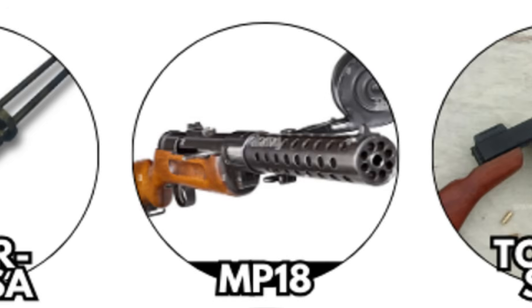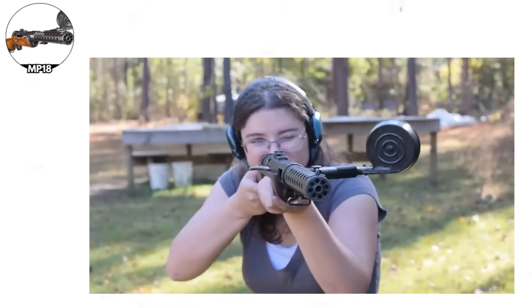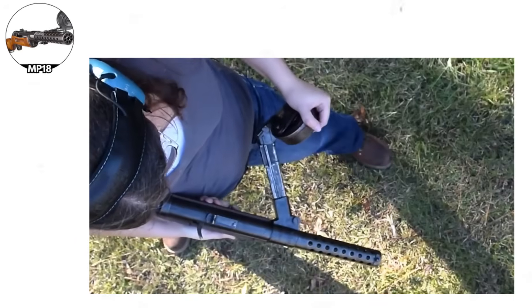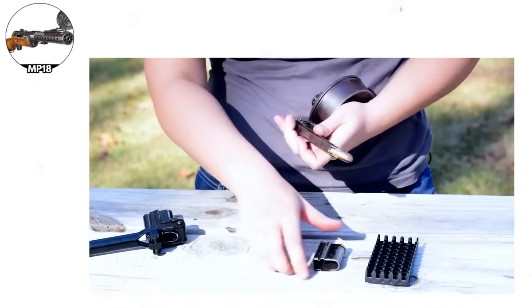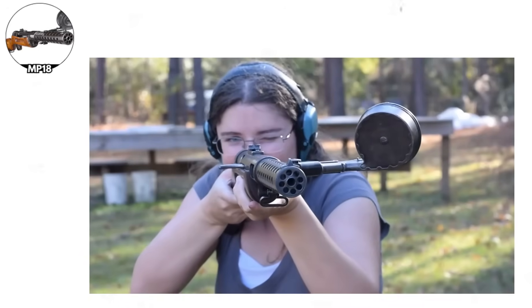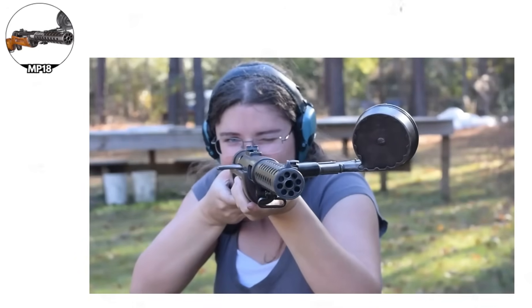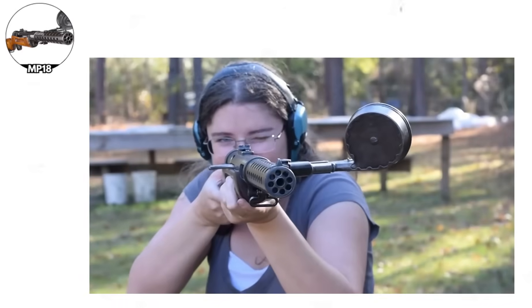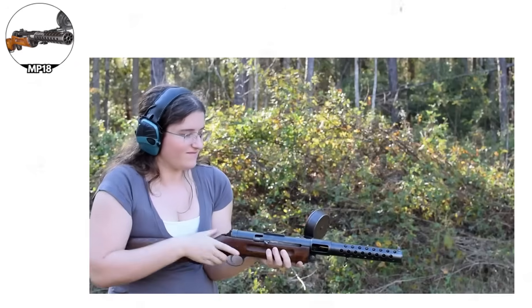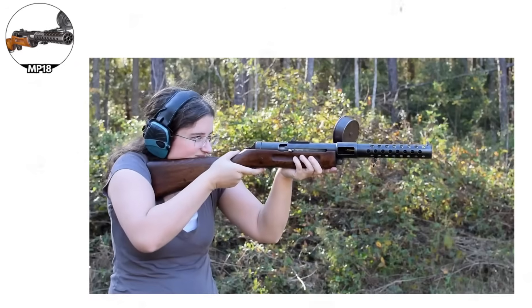The MP18. Germany's Maschinenpistole 18, or MP18, represents the true birth of the submachine gun as a practical weapon, designed by Hugo Schmeisser. In 1918, this weapon established the template that submachine guns would follow for decades: shoulder-fired, magazine-fed, full automatic, and chambered in a pistol cartridge — specifically 9x19mm Parabellum.